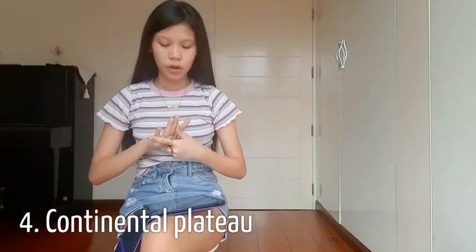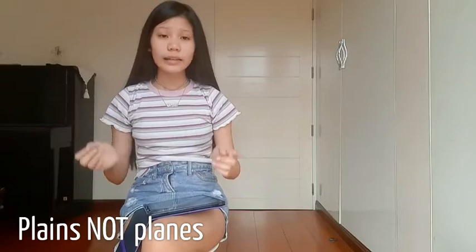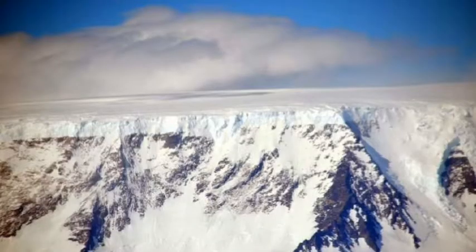Next is the Continental Plateau. A Continental Plateau is basically a plateau where all sides are surrounded by either ocean or plains. An example would be the Antarctic Plateau.